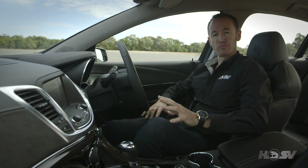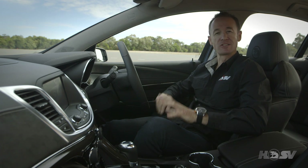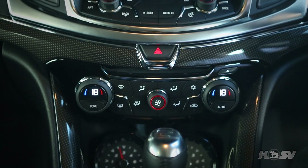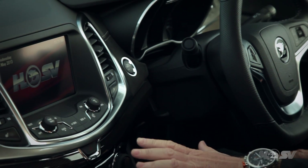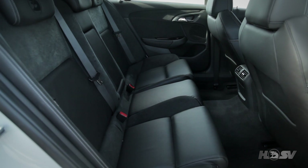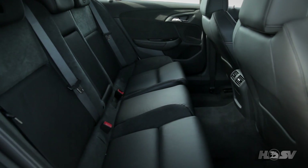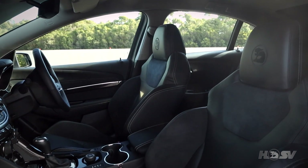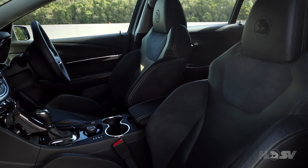From the very first moment you climb aboard the GTS, it's very easy to see the levels of craftsmanship that have gone into the production of this vehicle, from the very stylish appliques right down to the suede finish on the dash. With performance seats in leather trim, eight-way electric adjustment, and seat heaters on both the driver and front passenger seats, there has been no compromise when it comes to comfort.